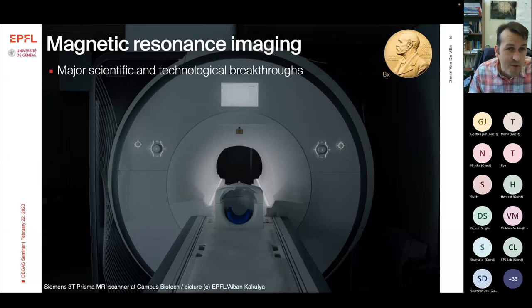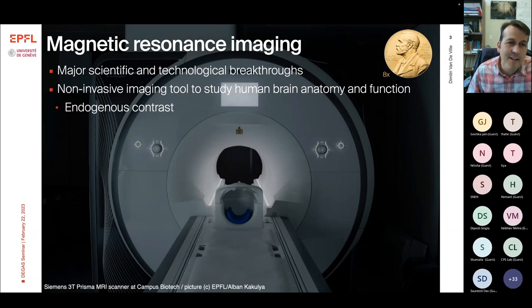For us, that will be magnetic resonance imaging. I guess everybody knows this type of machines. You can find them in probably many, if not all, hospitals today and also research centers. It's a non-invasive tomographic imaging modality that has been very much awarded by Nobel Prizes — not less than eight Nobel Prizes can be linked to it — and that has driven major scientific and technological breakthroughs.